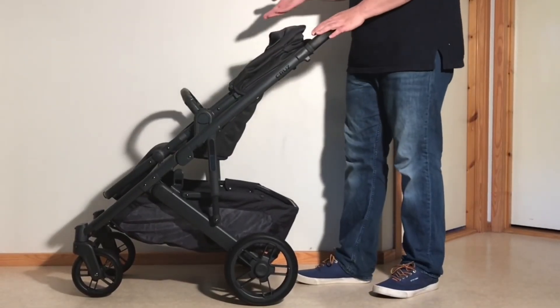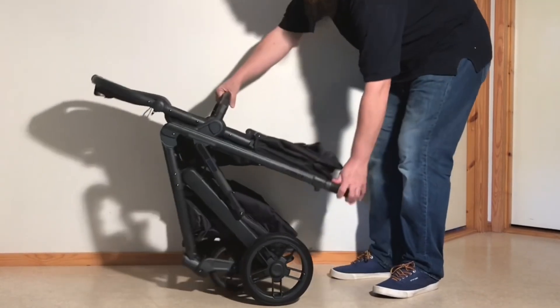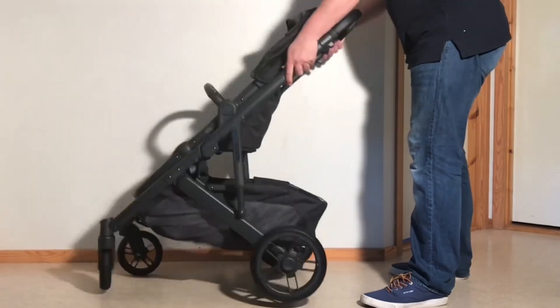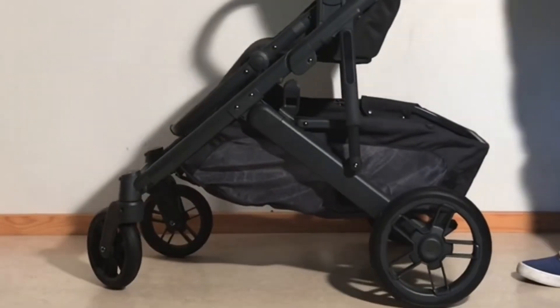Moving on, the Uppababy Cruise V2 is a bit lighter than the Mix Next at 11.5 kilos, and folds down to a skinnier, though longer, 42 by 58 by 84 centimeters. It can take the same 22 kilos in the seat, but at 14 kilos has nearly three times the weight capacity in its underslung shopping basket.